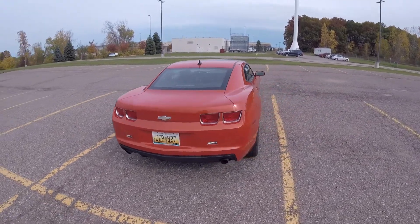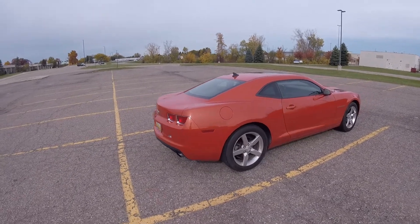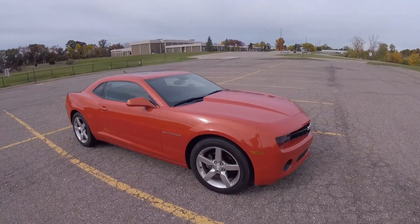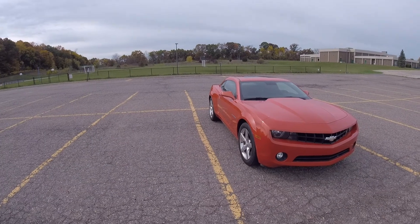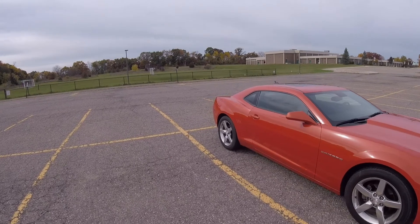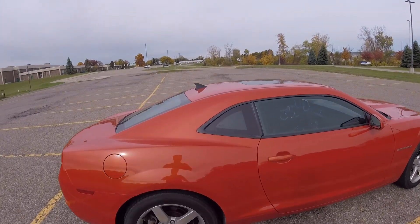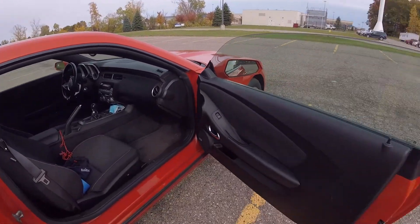So, the 2010 V6 Camaro — this car has 110,000 miles, it's a 3.6-liter V6 with a six-speed manual. As you can see walking around it, the car has aged quite well. The paint is still in very good shape, the wheels are still in pretty good shape, no big dents, no rust — nothing really bad on the outside at all.